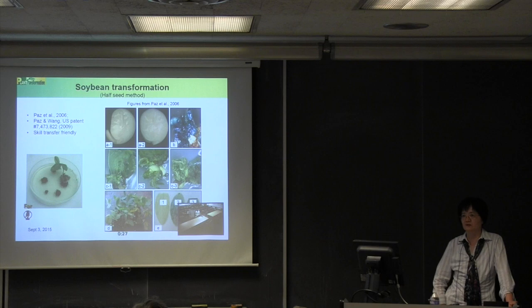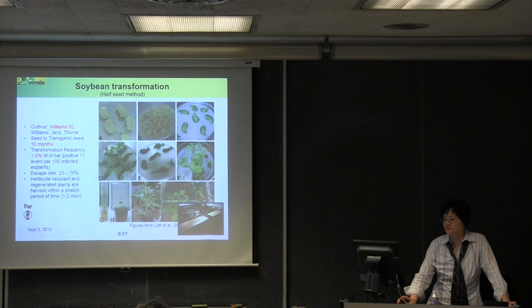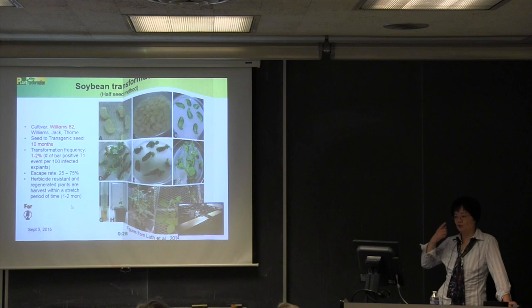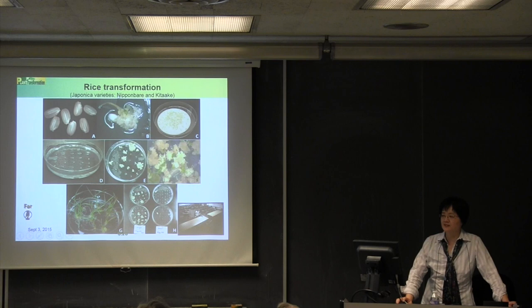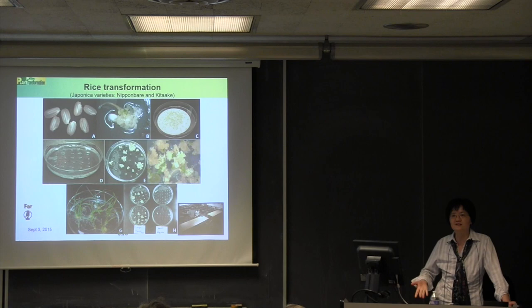Soybean transformation with this protocol is working very well but is at our capacity. For rice transformation, we do japonica rice transformation in both Bomber and Kitaake using pretty standard public protocols. It works very well, but rice is not as difficult compared to recalcitrant corn and soybean — most people can establish it for themselves.